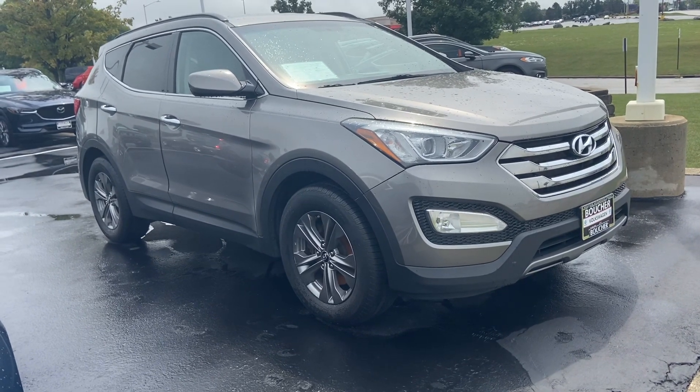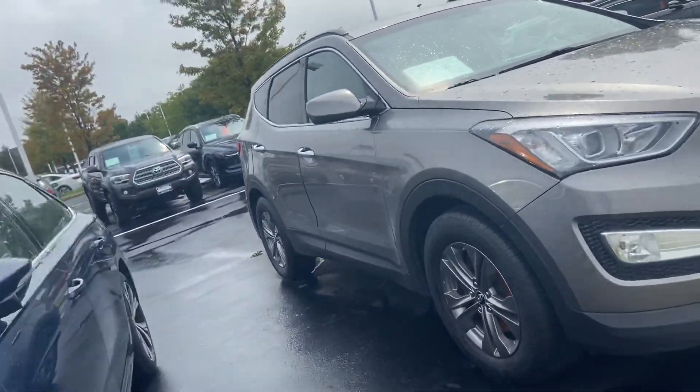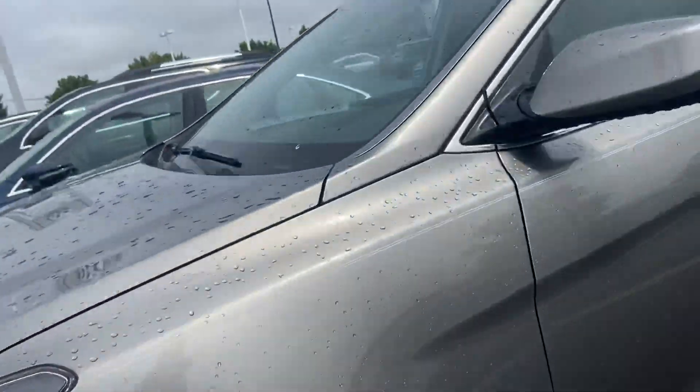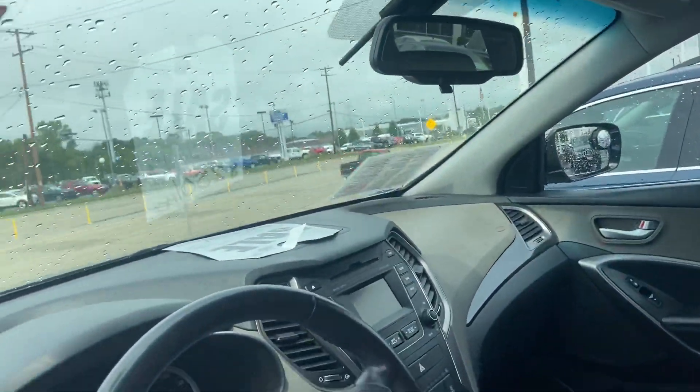This is our 2014 Hyundai Santa Fe, sport model, all-wheel drive. It's got a clean Carfax report. It's a trade-in owned by a non-smoker. Features include a power seat, Bluetooth, and a backup camera.